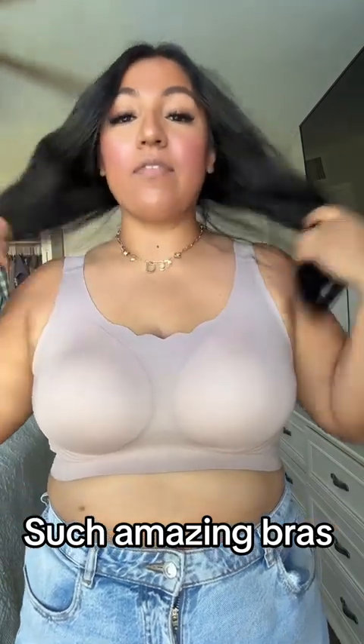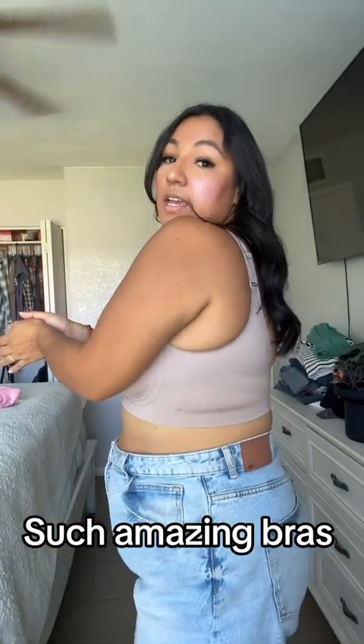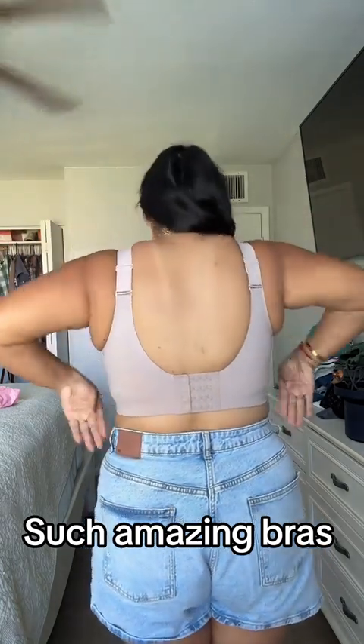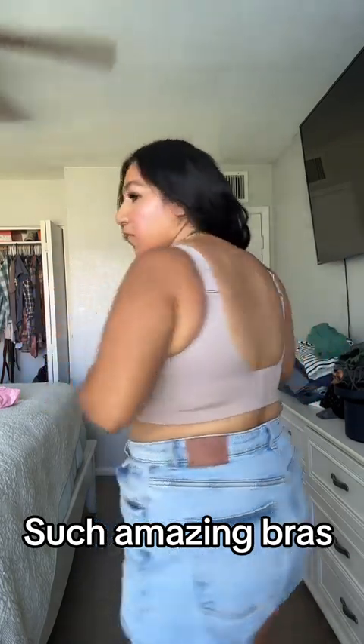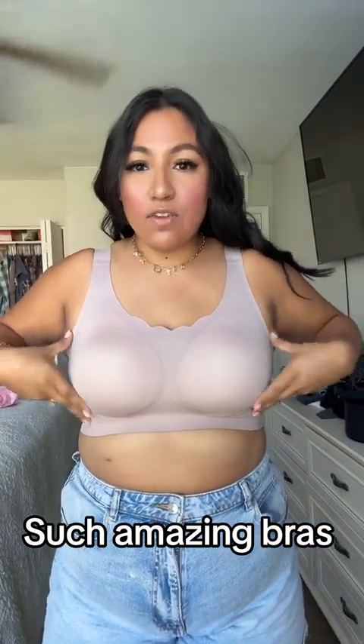I have really big — I'm a big chested girl. And obviously, you guys know that when you are big chested and you're plus size, it's really hard to get a bra that not only looks beautiful and sexy, but that holds everything together.